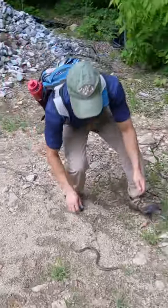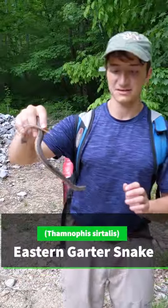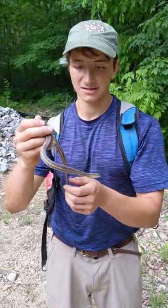Alright guys, check it out. Look at this beautiful little snake. This is an eastern garter snake. Now we have these back in North Carolina, but here in New England, this is by far the most common reptile and definitely the most common snake.